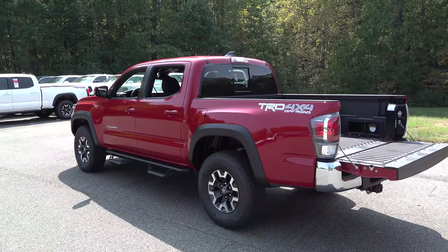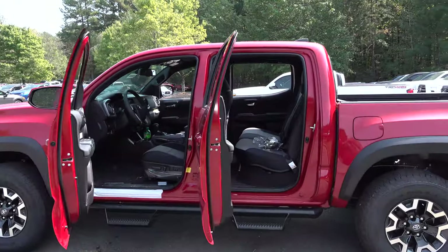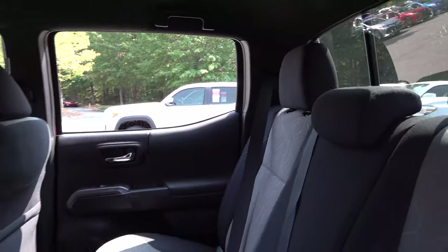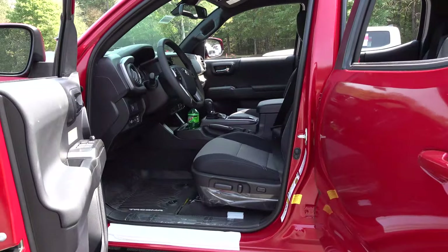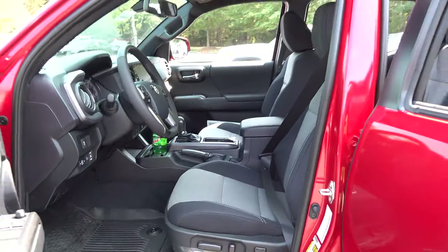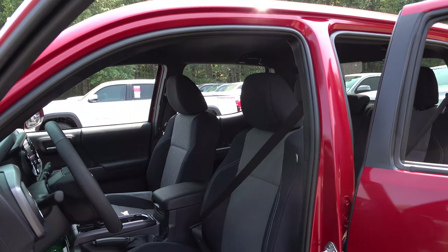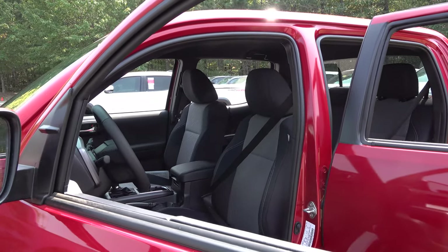Let's take a look inside the truck. It's got sport fabric two-tone dark gray seats with light gray inserts. And here's a welcome sight — lumbar support and a 10-way power adjustable driver's seat. We've been waiting to see this in the Tacoma! Tall people, short people — everyone can get comfortable on road trips and off-roading. Baby, woo!